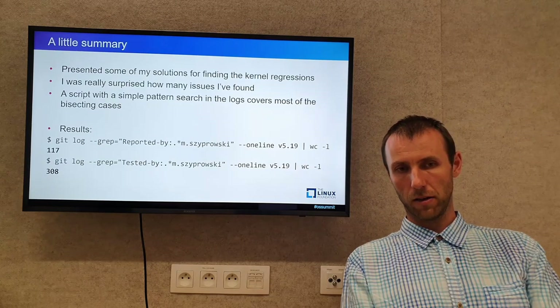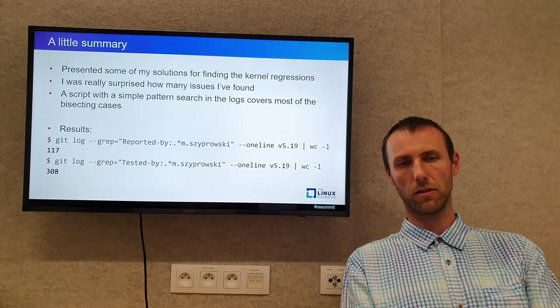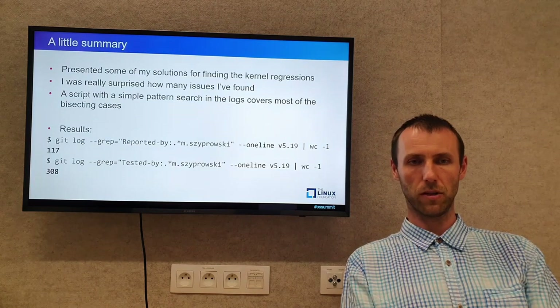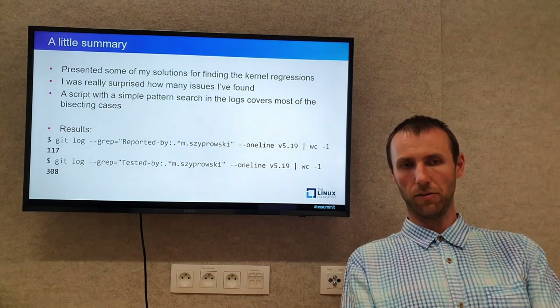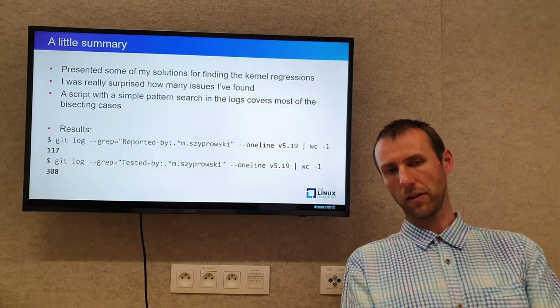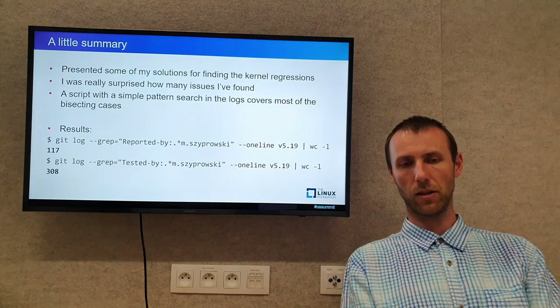On the other hand, I try to test all fixes posted by authors or others and give my Tested-by tags. Sometimes there are more than one patch that gets a Tested-by tag if they were submitted together.